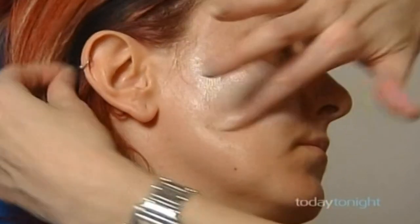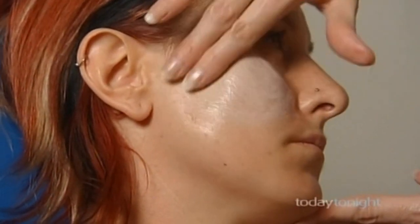Dr. Cook says this morning routine of moisturiser and sunscreen on the face, not forgetting the neck and chest, takes time — probably about 20 to 30 minutes, because you really should give yourself a good 10 to 15 minutes to let it absorb, remassage it in, and then afterwards put your makeup on over the top, which should have an SPF in it.